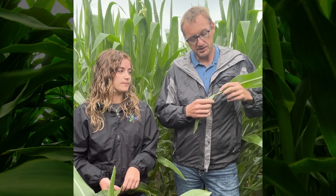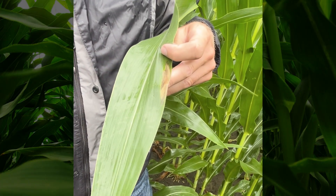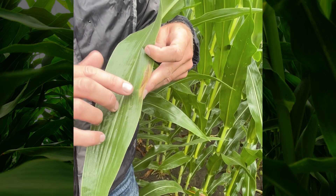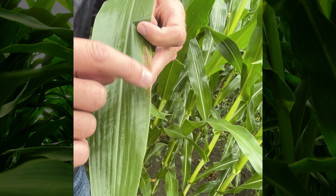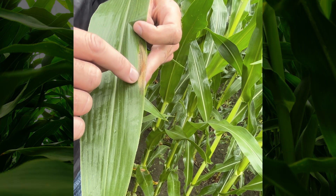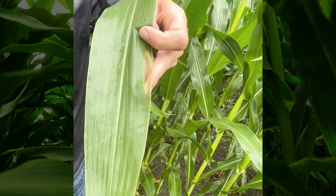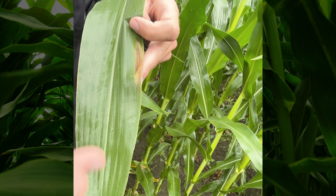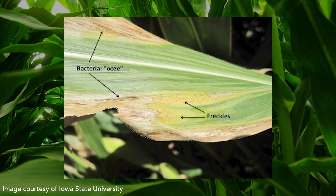I've seen another disease like this called Goss's Wilt. Goss's Wilt can look somewhat similar to northern, but generally speaking the lesions tend to be wider and longer. The key diagnostic indicator is that typically in the morning you're going to see ooze leaking out of the bottom of these lesions — it's a slimy, sticky ooze. You're also going to notice freckling within the lesion itself. It's not easy to diagnose the difference between Goss's and northern, but those are the key indicators. If you think you have Goss's Wilt, my advice would be to get a hold of your local field advisor, such as Hope, who has seen Goss's with me before.